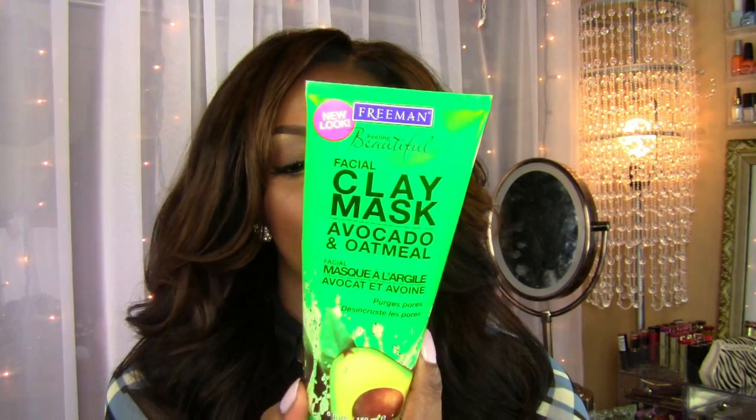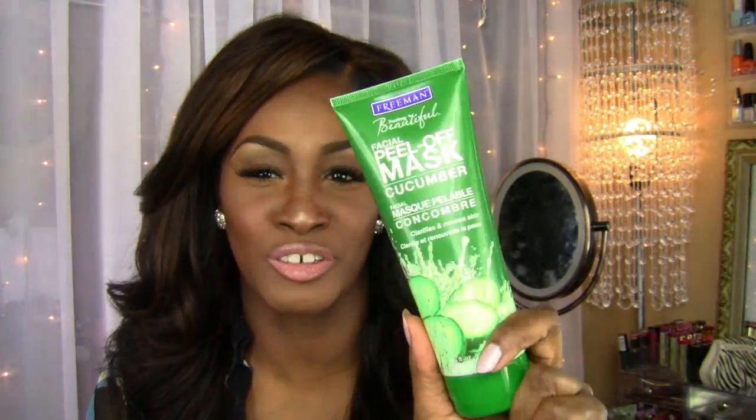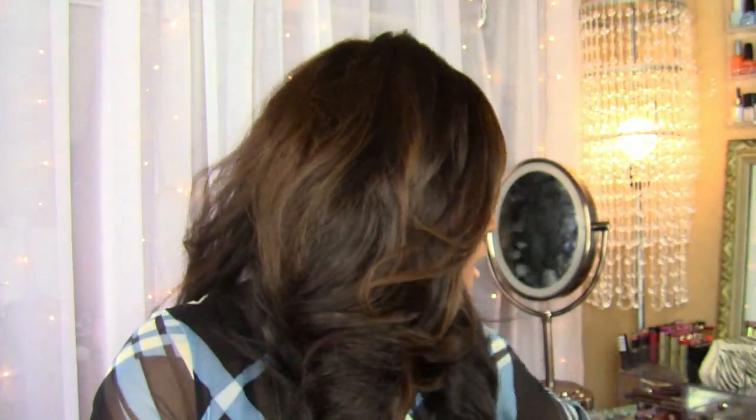For my face I also restocked on a mask I use every other day, a few times a week. I also picked up a new one I'd never used before and I am hooked — please look for a review on this one. It's the Freeman Feeling Beautiful facial peel-off mask in cucumber. It clarifies and renews skin. When you put it on you have this cleansing sensation like air constantly being blown on your face. When you peel it off you can see stuff coming off — I love this.